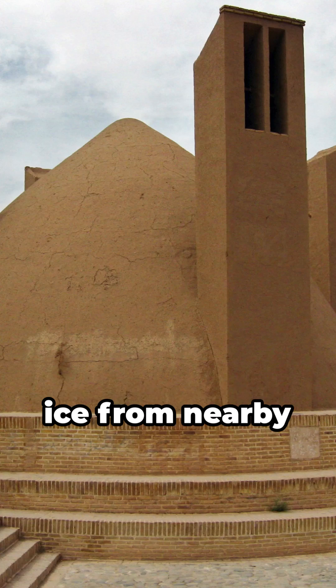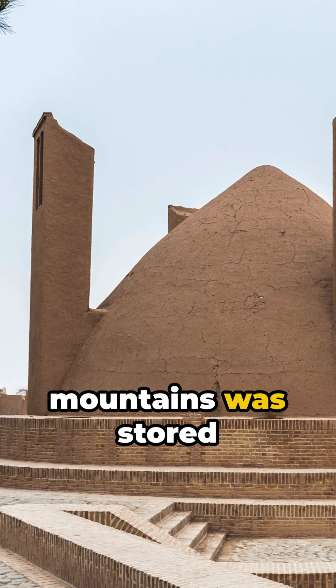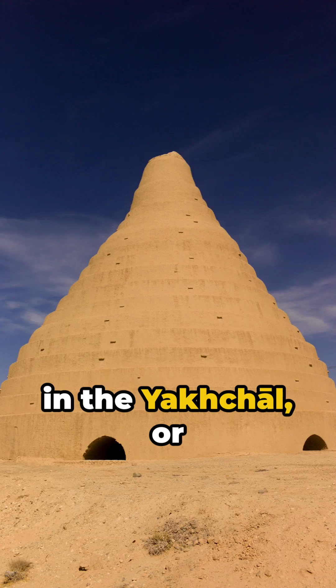During the colder months of the year, ice from nearby mountains was stored in the Yakchal, or it was made at night when temperatures dropped, then stored for use throughout the scorching summers.